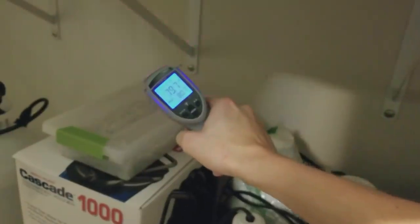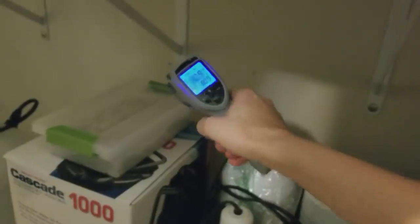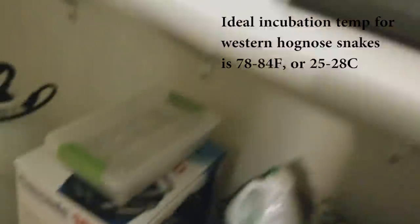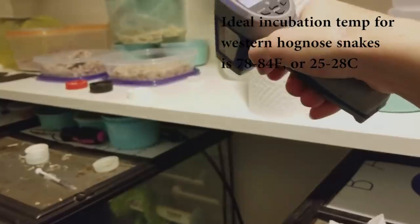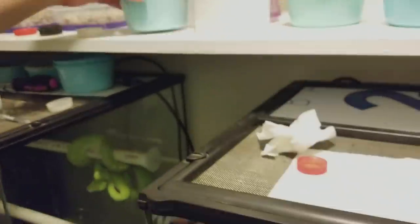It may seem odd that they're not in an actual incubator, but they're down here because this is our green tree python room, which is heated specifically for them. Down here it should be right at 80 degrees — yep, 80.7, 79.7 — right around 80 to 81, which is perfect for our hognose snake eggs. If we put them up on the shelf a little higher it'd be 89 degrees — a little bit toasty for them. But the temperature gradient really lowers as you go down, so down here is the perfect temp for hognose eggs.